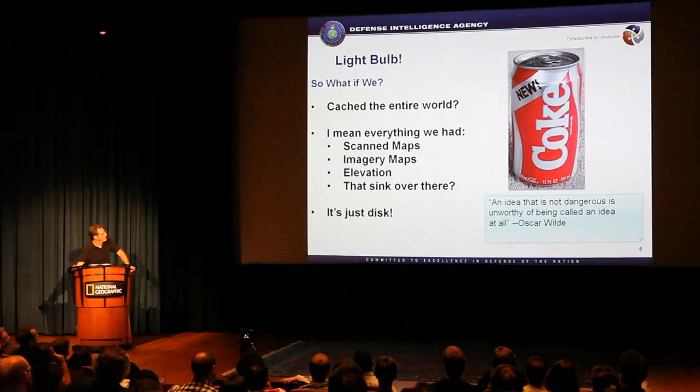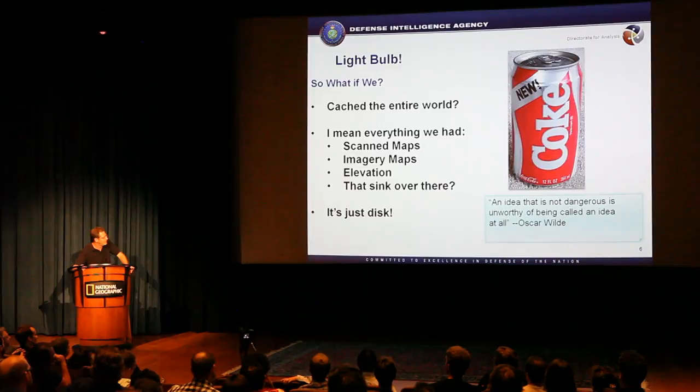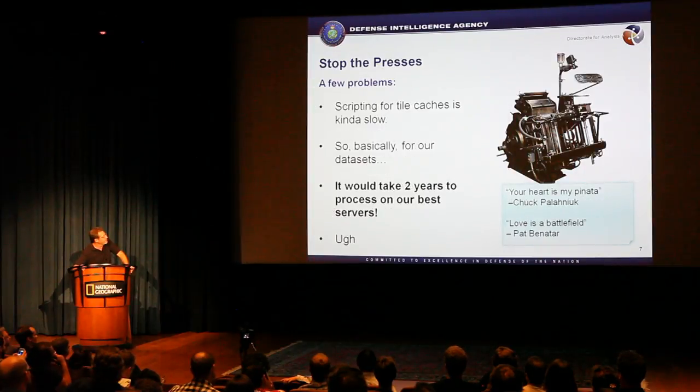So what if we did this? I cached the entire world — every map dataset, global ones, that I could find and get my hands on, didn't matter what it was. I was going to cache the whole thing. It's just disk. Disk is cheap, and the IT guys would give me disk.